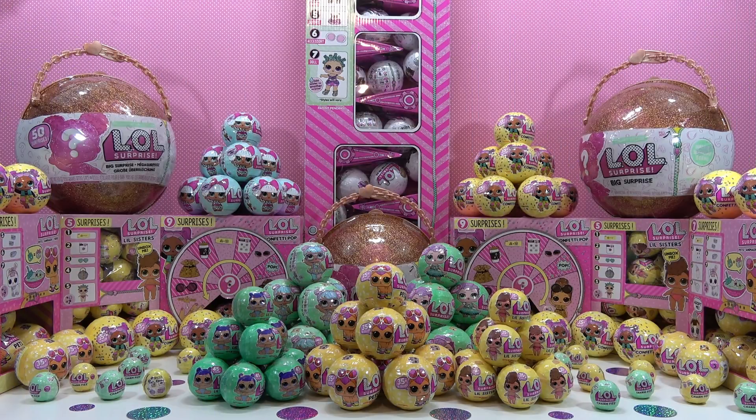Hey there, sugar bunnies! Here it is, the video you've all been waiting for. I know you're anxious to get your 16 times in, so I'll give you the last two videos first. Then I'll open up an LOL doll. Are you ready? Here you go!